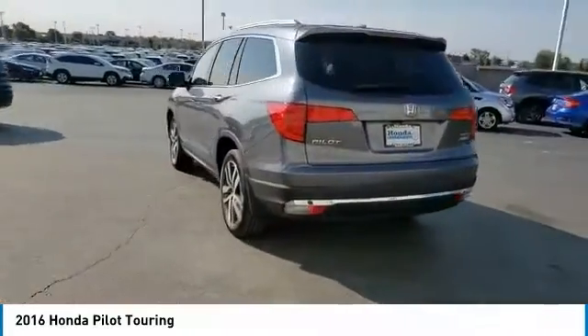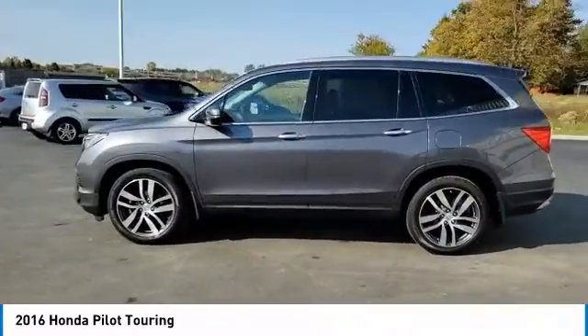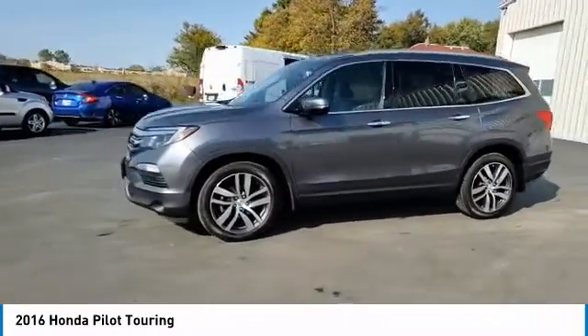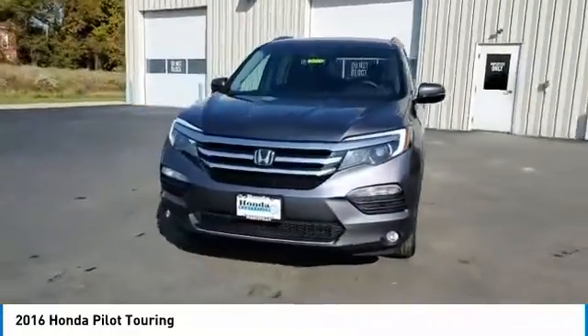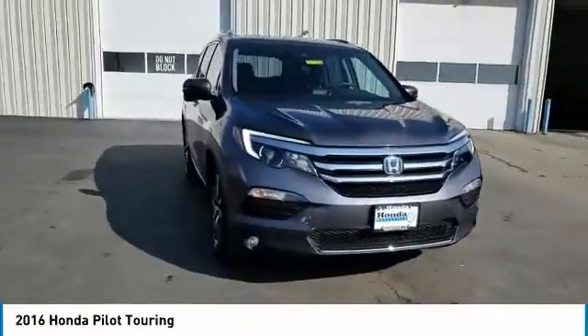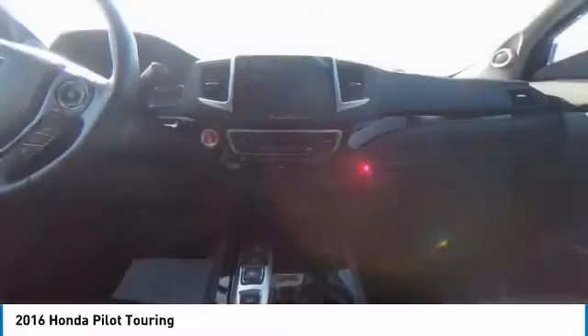This vehicle has less than 45,000 miles. Here are some of this vehicle's great options: electronic stability control, power lift gate, brake assist, traction control, remote keyless entry, fog lights, speed control, four wheel disc brakes, power moonroof, rear window defroster.